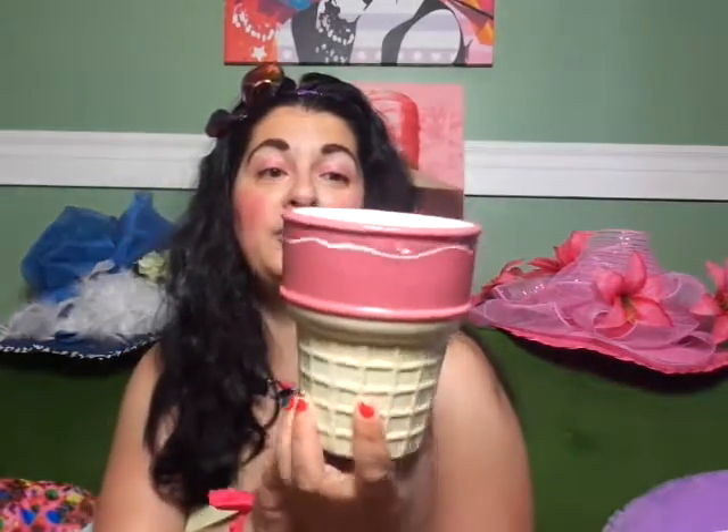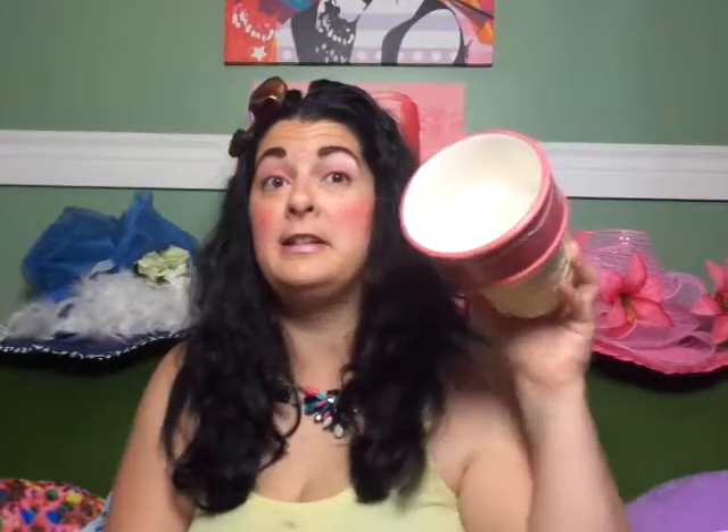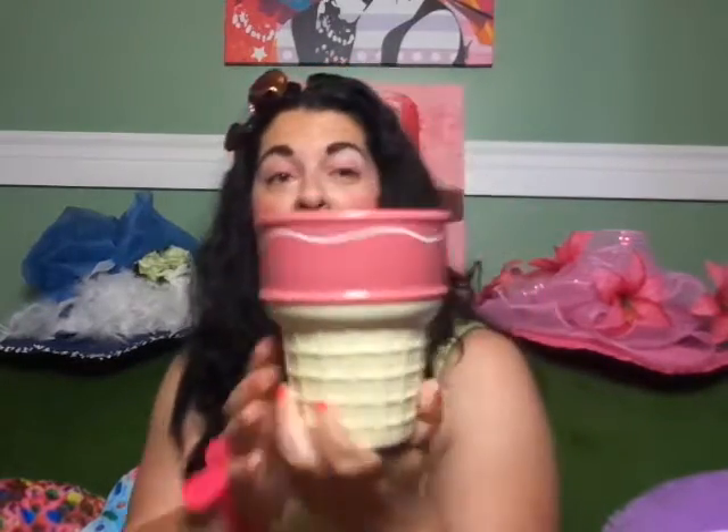So the first thrift store I went to, I found this really great ice cream container. And it looks like an ice cream cone. You know that I kind of collect ice cream cone things, like on my vanity. You guys have probably seen in my different videos that I have a collection of ice cream cones. But this is huge, and inside needs to be cleaned, but this was only $1.75. I just thought this was great — you can hold different things in here, like makeup brushes or craft supplies.